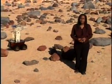The future of space exploration depends on building these smart robots.